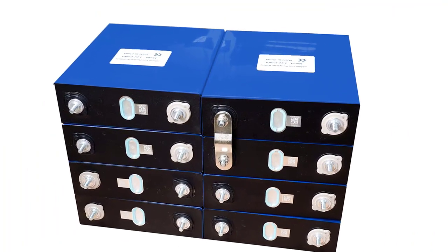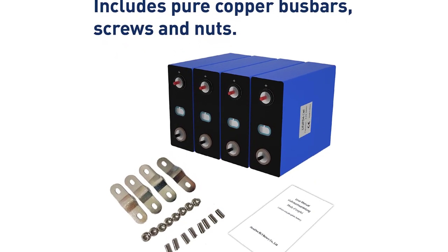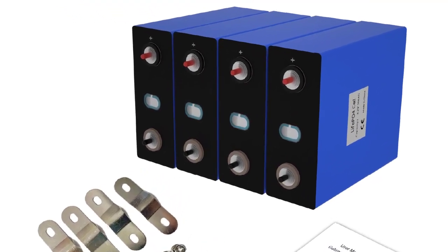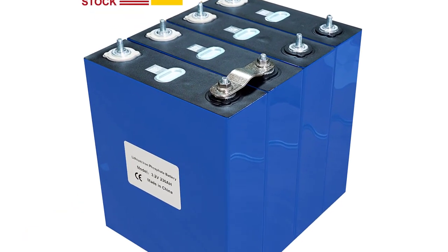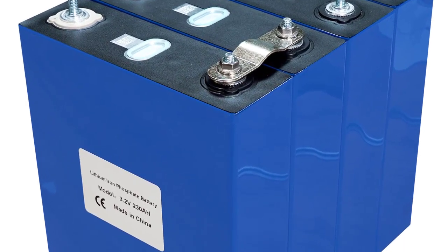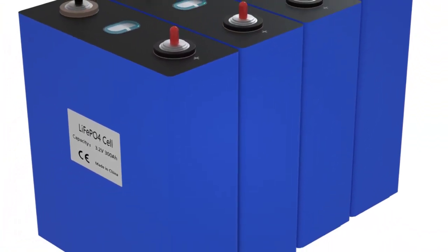Recommended Constant Current: 280A (1C). End of Discharge Voltage: 2.5V. Recommended Constant Current: 140A (0.5C). Charge Voltage: 3.65V. Max Continuous Discharge Current: 280A (1C). Cycle Life: 80% DoD, 4000 Cycles. Charging Temperature: 5–60°C. Discharging Temperature: -30–60°C.